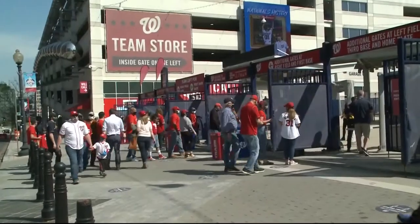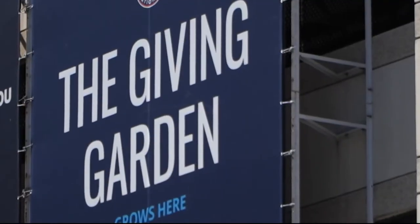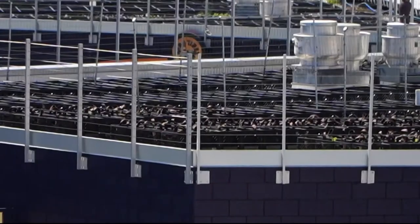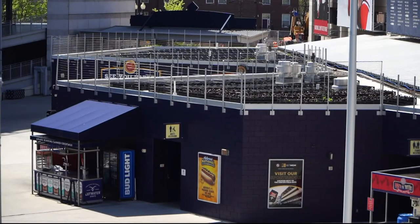Nats Park is also including the community in its sustainability efforts. The team is partnering with Cultivate the City to provide fresh food. Our chefs will actually play a role in it too — they'll be part of the conversation about what they recommend will be in season. There are 25 varieties of fruits and veggies grown right on the roof here at the stadium.